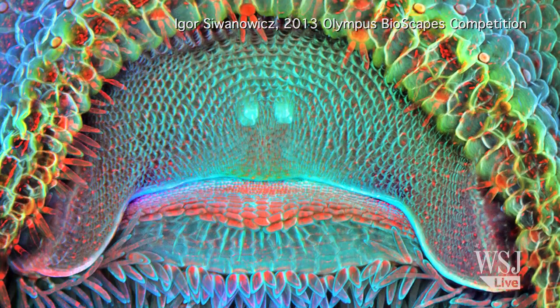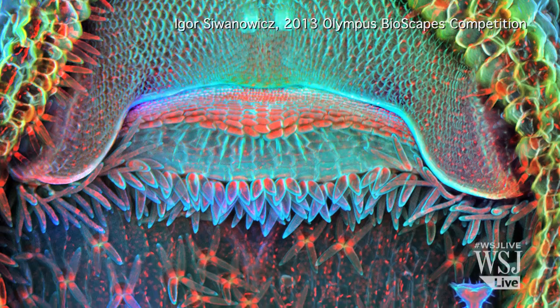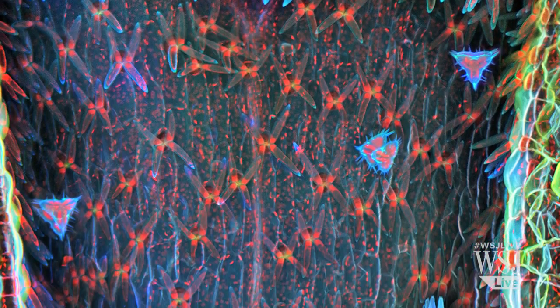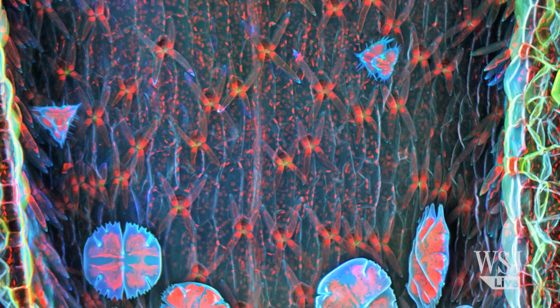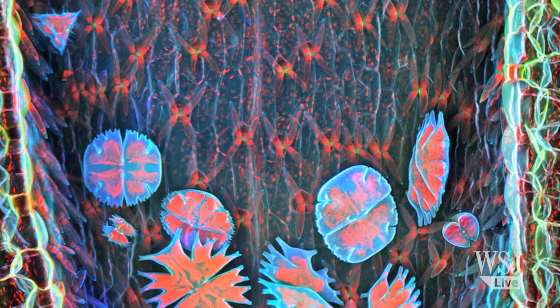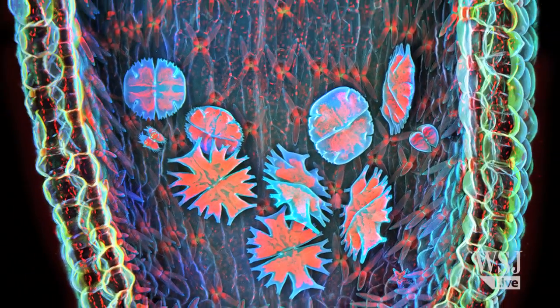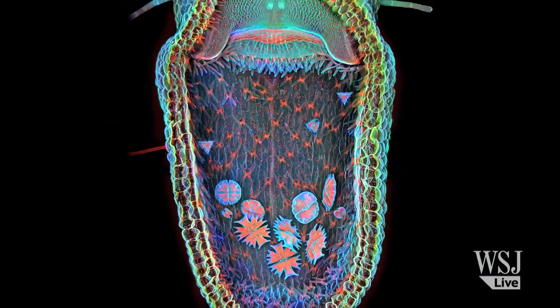And the first prize in the competition went to another image by Igor Sivanovich. This snapshot, magnified 100 times, is of a humped bladderwort plant, an aquatic carnivore, churning up microinvertebrates that it sucked into its trap only one millisecond after they had landed on its trigger hairs.